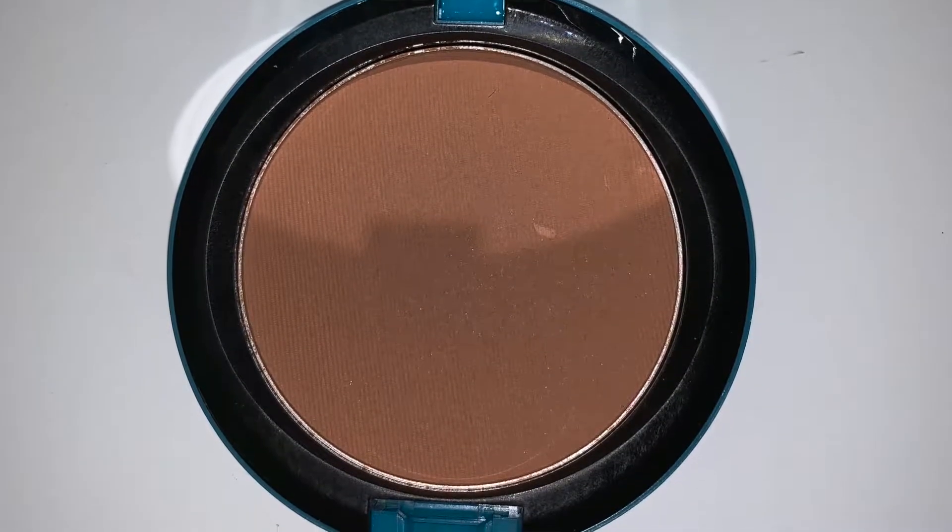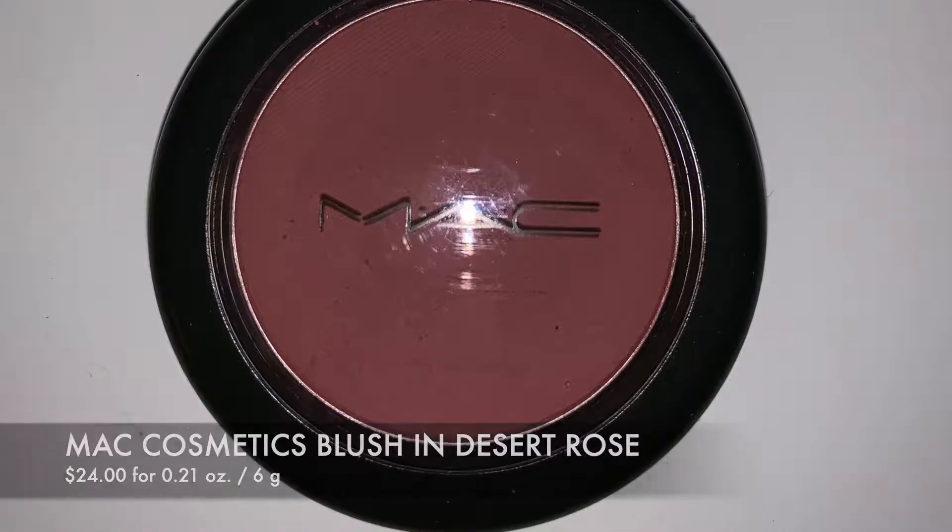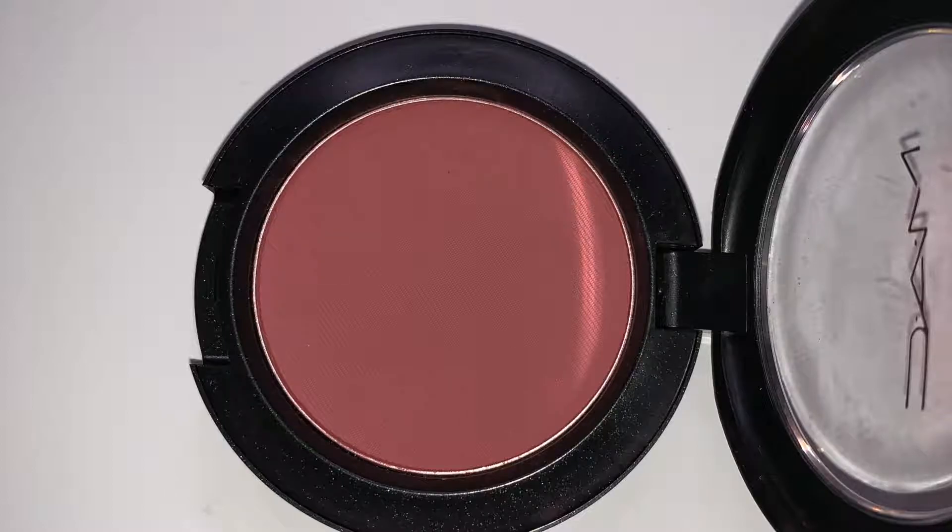Also from that Summer Star collection is the bronzer called Give Me Life. I've heard it's similar to Give Me Sun from MAC, but a little lighter. It's a really nice, subtle bronzer — very buildable. You can do a light sweep for a sun-kissed look or really carve out your cheeks and contour. I'm wearing it today and I like it quite a bit. And from a recommendation by Rosita Apple Bomb Beauty on Instagram, I also picked up MAC's blush in Desert Rose — I absolutely love this shade. It looks like you're naturally blushing and you can really buff it out for a natural look.